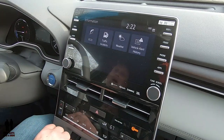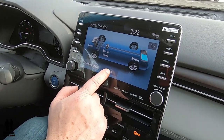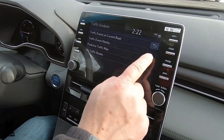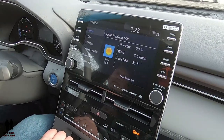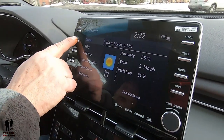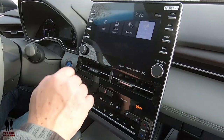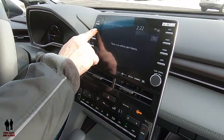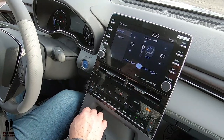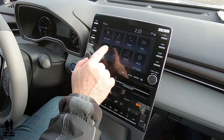The information icon lets you view economy — a cool graphic — trip information, history, traffic incidents around you, and weather, which is nice to have either where you are or where you're going. Back in the menu, there's also vehicle alert and history. If you go to climate, although there are physical buttons for everything, you can control it through the infotainment screen if you want.